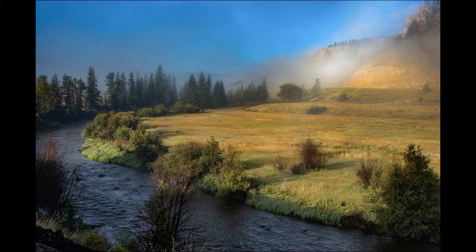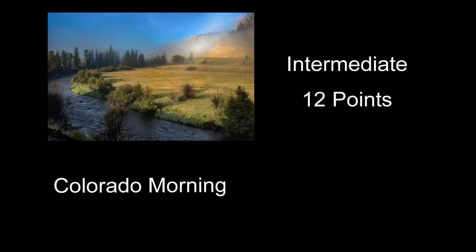Colorado Morning received 12 points — a really pretty morning, with a little fog and some light on it. I might have scored it a little higher if it just had a little something else to focus on — maybe some elk in the meadow, or a deer out there in the light, or maybe a guy trout fishing out in the stream. It is a real pretty picture the way it is, though.